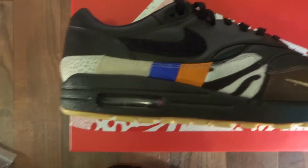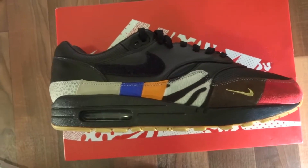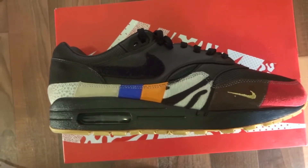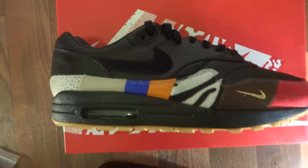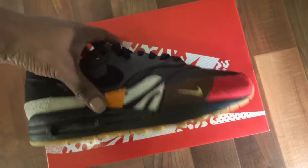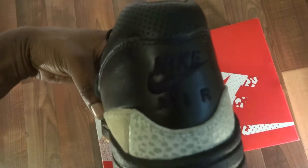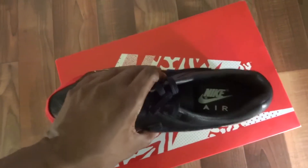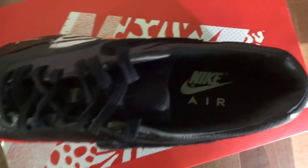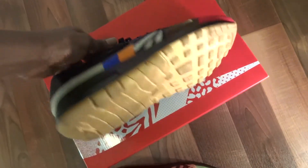I usually don't like the mixed-match shoe concept — like the What the Duck, the What the LeBrons — because they're usually really hard to wear. But these, I believe it's the one time they actually finally got it right. Not saying the What the Dunks weren't successful, but they just weren't a must-have. We had What the Dunks, What the Kobes, but you know how that goes.